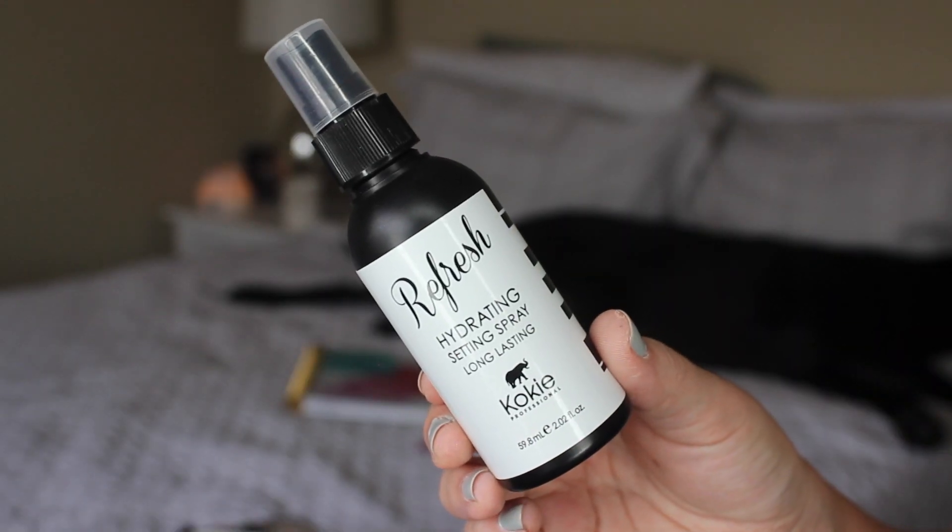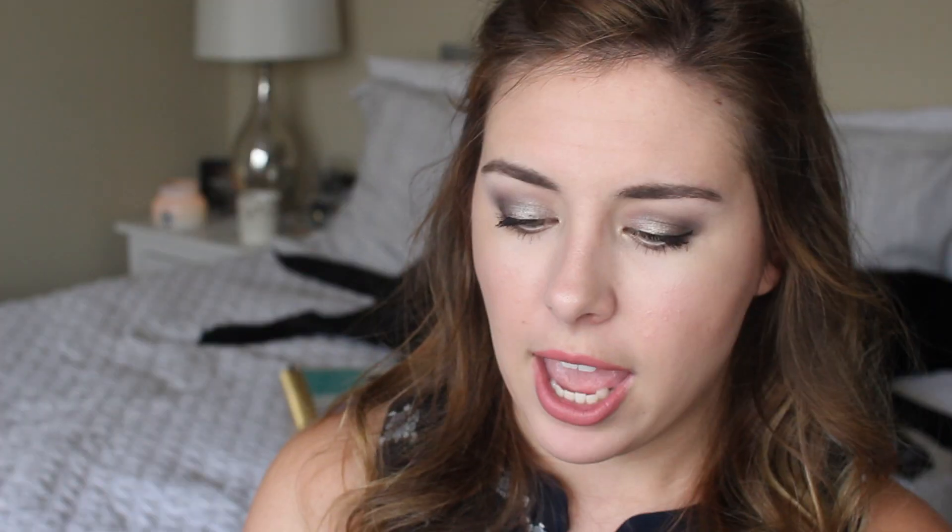While the lip product dries, I'm using their Refresh Hydrating Setting Spray — it's supposed to be a dewy setting spray, and they also have a matte one. The sprayer is actually not bad, and it smells good. Now back to the lips — I gave myself a kiss on the hand and there's definitely still some transfer. It honestly kind of looks powdery and very dry. It's dry and sticky all at the same time — kind of bizarre.